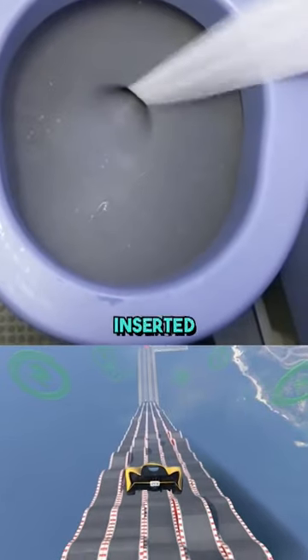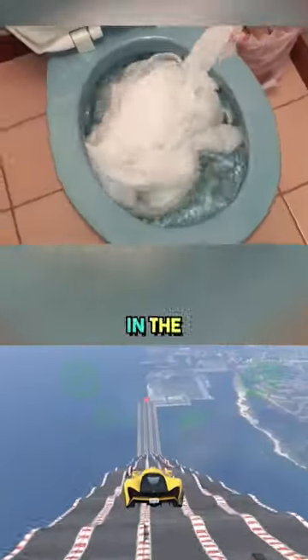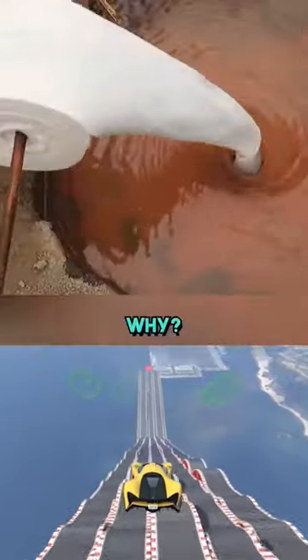Whenever toilet paper is inserted into the airplane flush, it immediately sucks it in. But when you put paper in the flush at your house, it goes inside slowly. But why?